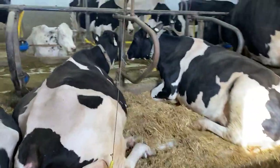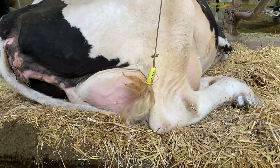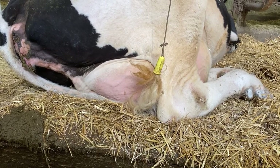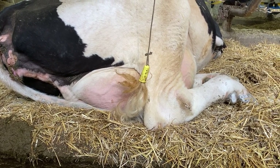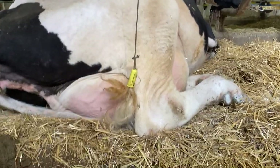If you have ever wondered what these tail ties do, Giselle can fashion them off for us. As you can see, she is one that, if we didn't tie it up, would drop it in the gutter, so this keeps it much cleaner. There are other ones that just tuck their tail underneath them, which keeps them clean. Some have tail ties, some don't — that is why.